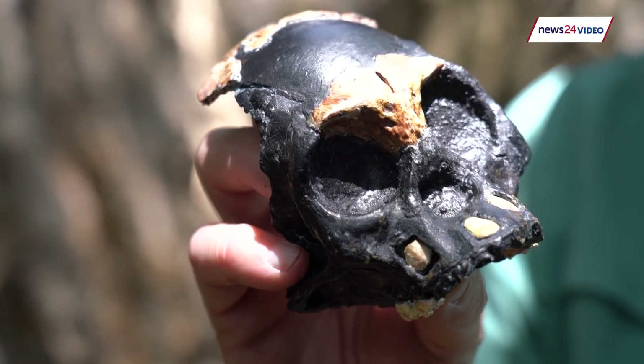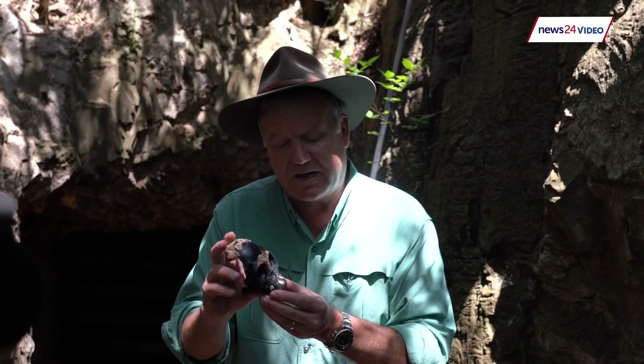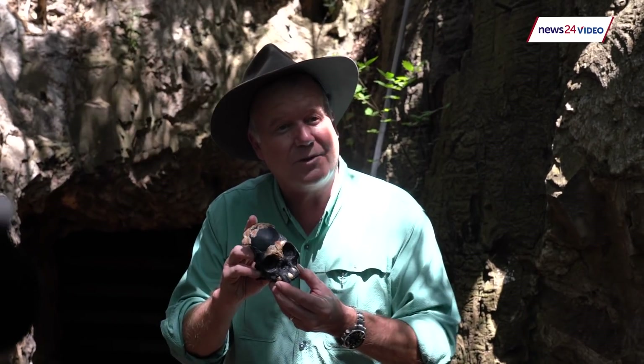We have no idea how she got there. We have no idea where her body was, and we can only think that this little four to six year old child, two to three hundred thousand years ago, was possibly placed there by one of her relatives.